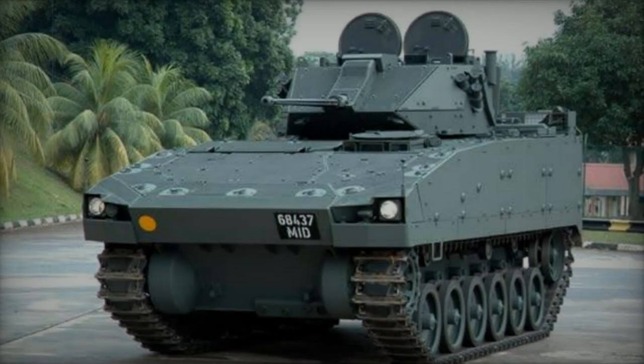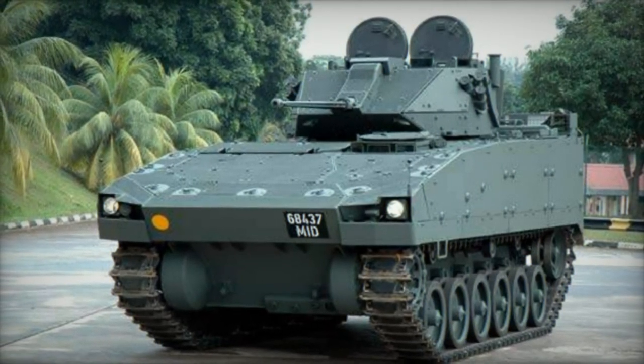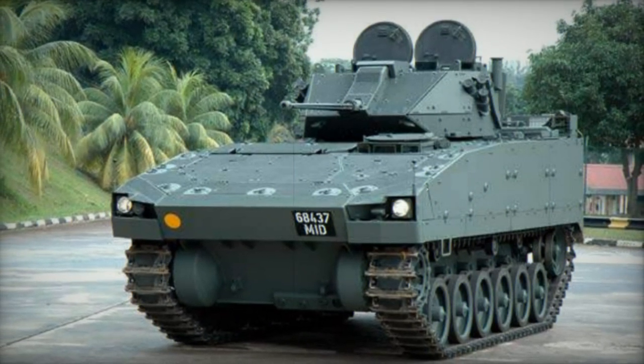The Bionics APC boasts a modular construction, facilitating adaptation for various roles through the integration of different weapon systems and configurations tailored for recovery, command, and support functions.